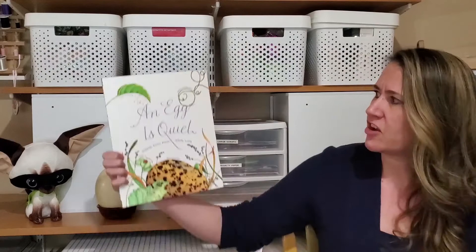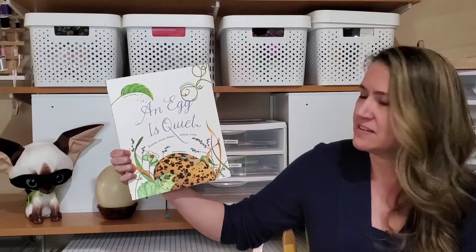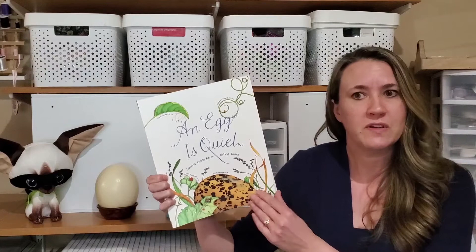This is called An Egg is Quiet, written by Diana Hutz Astin, illustrated by Sylvia Long, and this is copyright 2006 by Chronicle Books, and Chronicle Books has given us permission to read this today. Here we go.